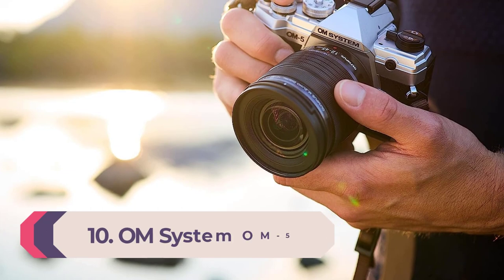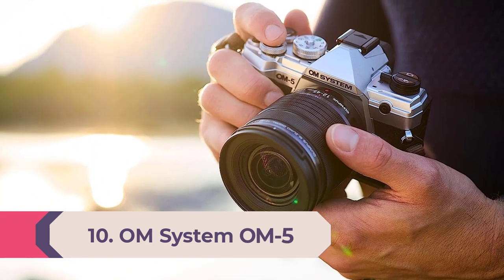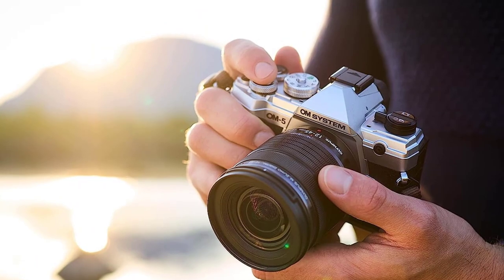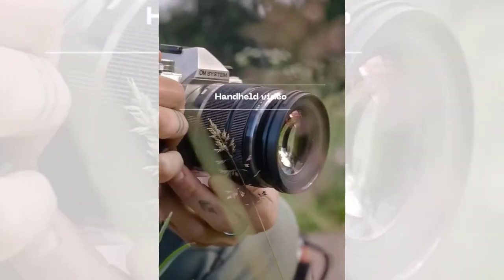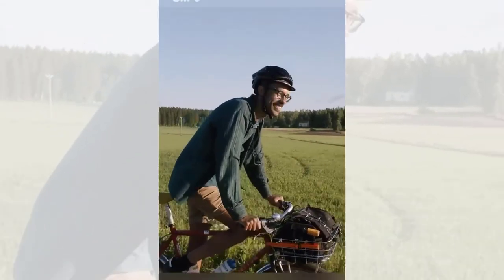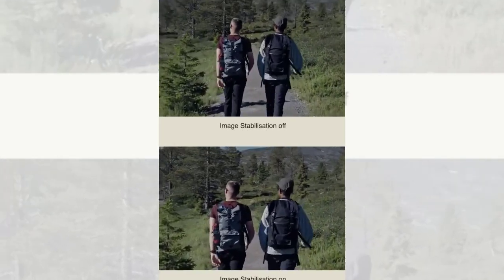Number 10: OM System OM5. The OM System OM5 is essentially a refresh of the Olympus OM-D M5 Mark III, but it's none the worse for that, as its predecessor was an excellent camera already. It's a micro four-thirds camera that uses a somewhat smaller sensor size than APS-C cameras, but the format is very popular in the video community and also used by Panasonic's highly regarded Lumix G cameras like the Lumix GH6.